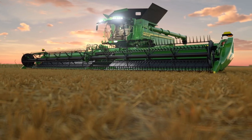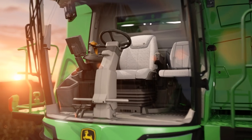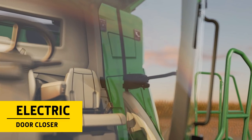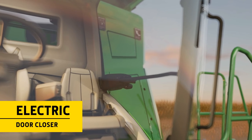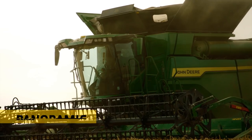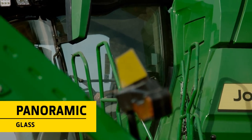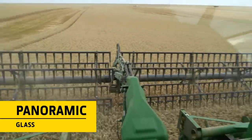As soon as you enter the X9's cabin, it feels like you've been upgraded to first class. The electric door-closer creates a tight seal, keeping the interior clean and dust-free. The panoramic windows give a clear view over the feeder house and to the ends of the header.